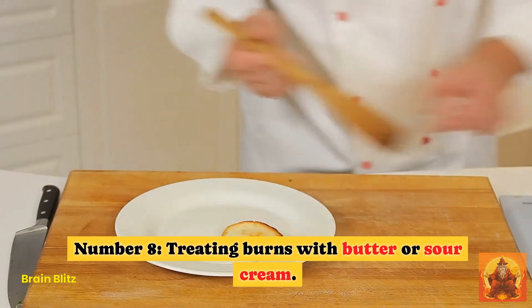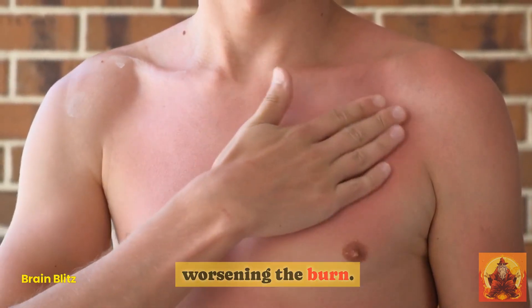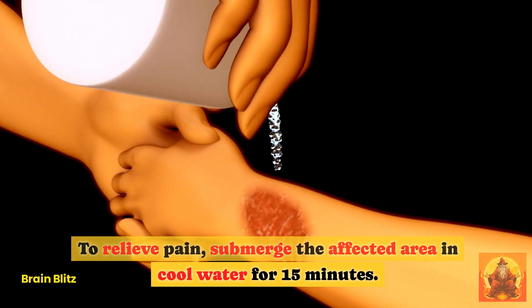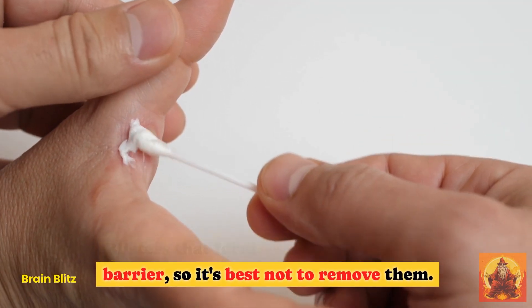Hack 8: Treating Burns with Butter or Sour Cream. While these may temporarily alleviate pain, they can dry out the skin and trap heat, worsening the burn. To relieve pain, submerge the affected area in cool water for 15 minutes. Blisters that form serve as a protective barrier, so it's best not to remove them.